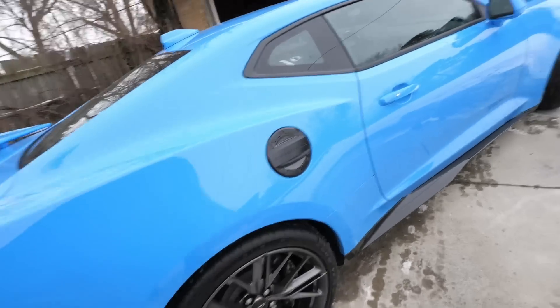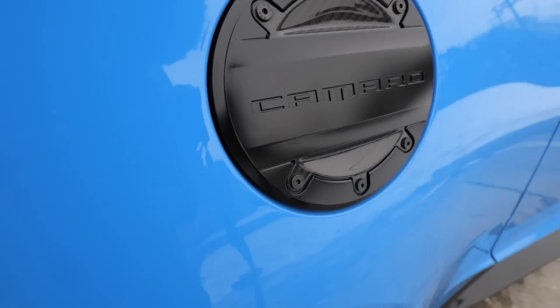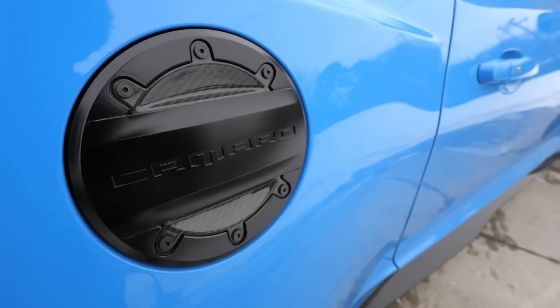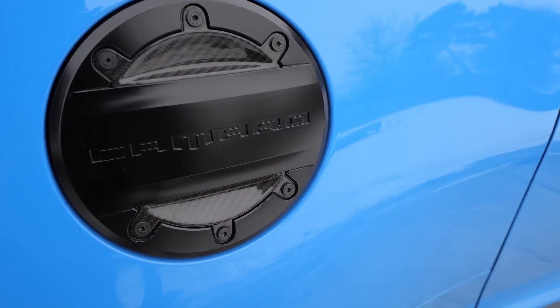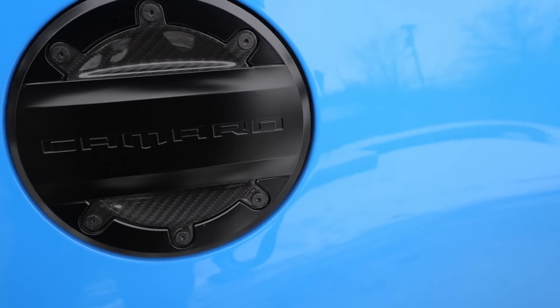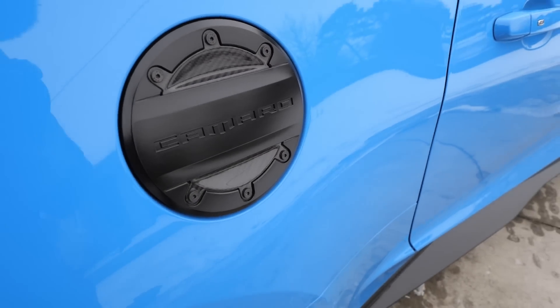This next option is one I have on my other Camaro - I thought it was a nice subtle touch: the carbon fiber insert gas door. There's not a lot of carbon fiber to it, but it's a nice little touch. This is also something I added to my second order that wasn't on the first, and it was $290. The final option that I had was $195 - the red seat belt, which is also a very nice, somewhat subtle touch.